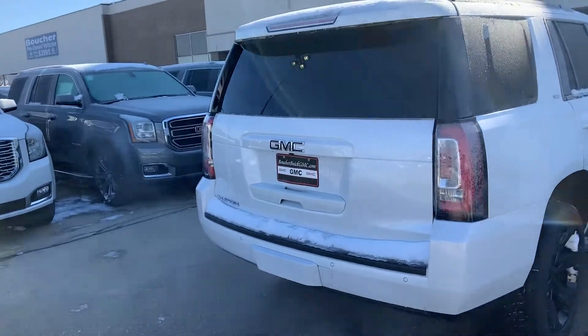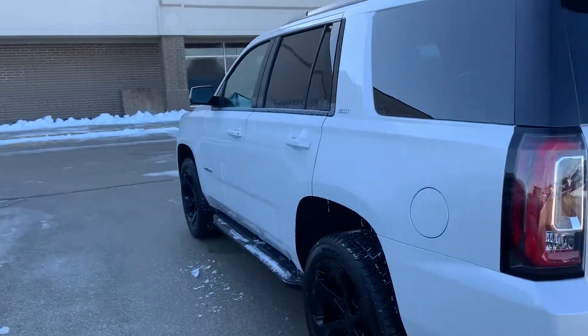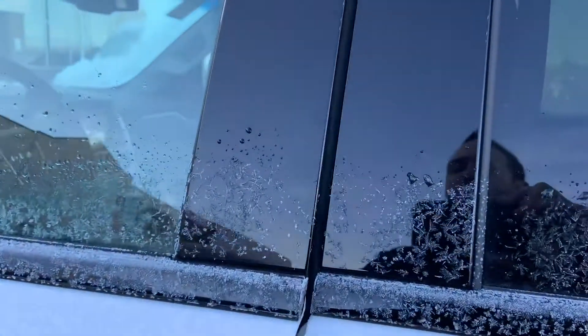It does have black GMC emblems. It has the jet black interior you asked for, heated and ventilated seats, heated steering wheel, and side blind zone alert.